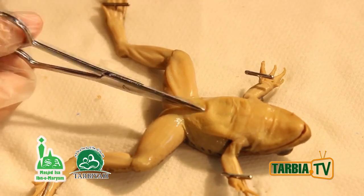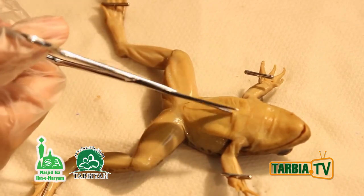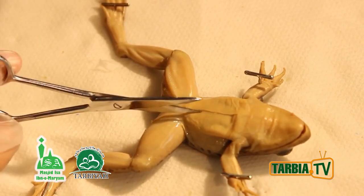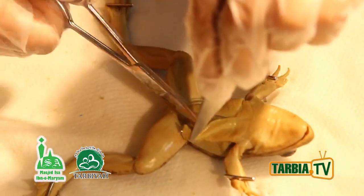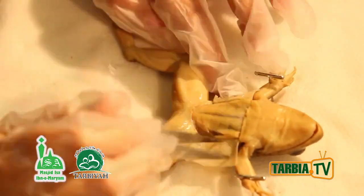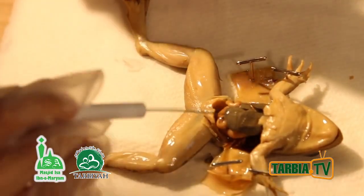So right now I'm going to cut open the skin first. There are lots of veins here. I'll fold one flap to the side. So now I have dissected the frog.